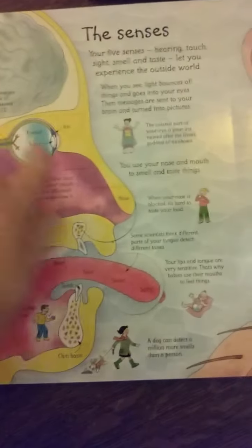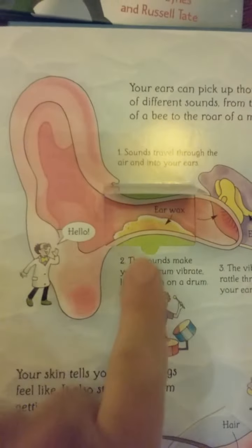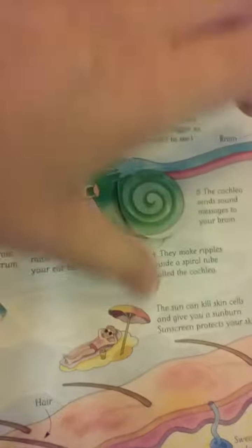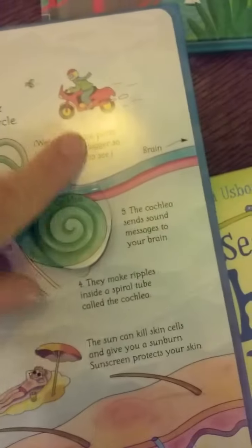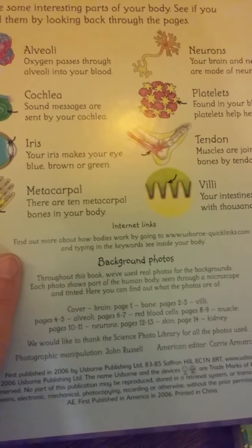Brain power — this has information all about your brain. Then it goes into the senses; I think this is Tristan's favorite page. It shows your nose, your eyes, your taste, and your hearing. I like this one with the eardrum — it shows you going through your ear with numbers one, two, three, four — all the way through, and you lift the flap for number four to see the inside of your ear and how sound travels to your brain. It also shows your skin — how your skin looks when you're cold with goosebumps. Then lastly they have drinking and peeing, which shows about the bladder. The final page is body words, and it also has a link to the internet for further learning.